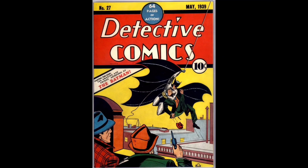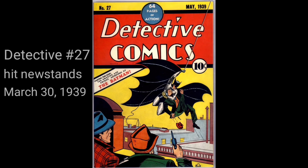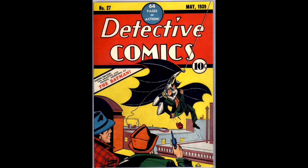This is the first appearance of Batman — Bruce Wayne and Commissioner Jim Gordon — one of the top three most important comics ever published. At DC Comics, following the huge success with Superman, editors were looking for another superhero to cash in on.